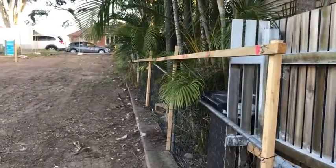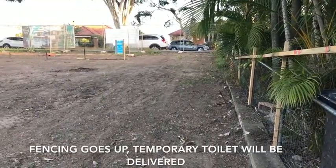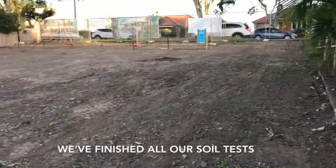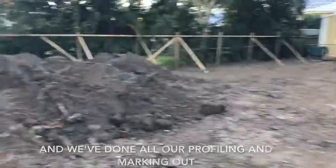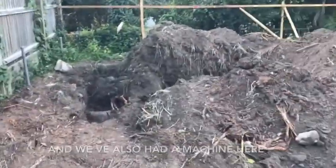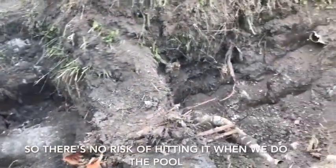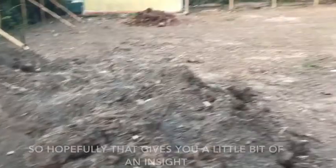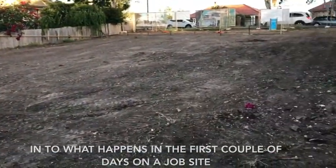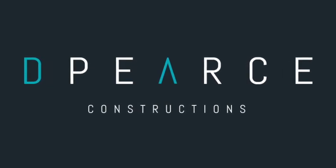So there you go guys, that's what happens in the first couple of days on site. Fencing goes up, temporary toilet will be delivered. We've finished all our soil tests and we've done all our profiling and marking out. We've also had a machine here and established where the sewer line is, so there's no risk of hitting it when we do the pool. We've also found the old sewer connection, so now the plumber can set up to that. Hopefully that gives you a little bit of an insight into what happens in the first couple of days on a job site.